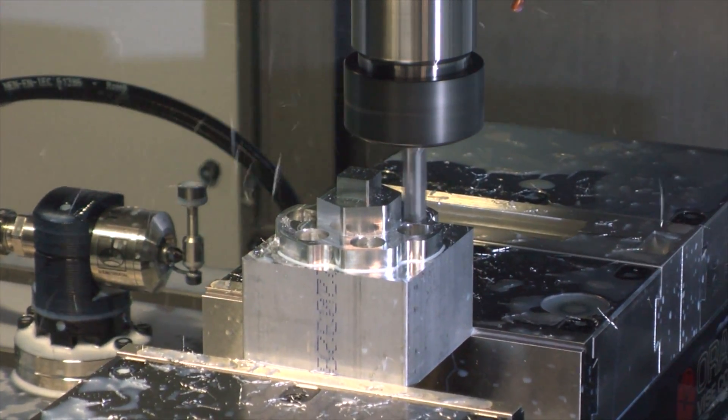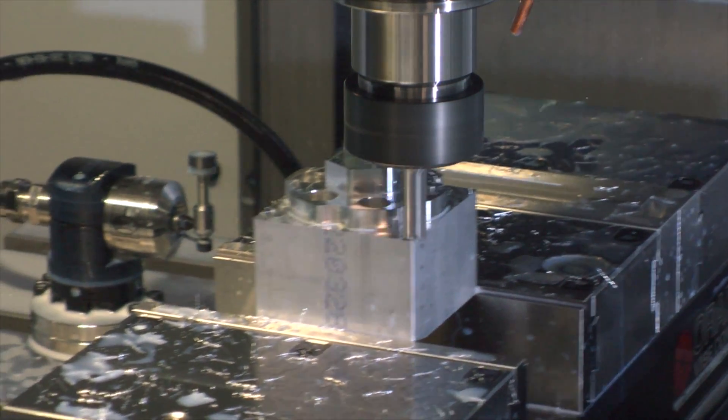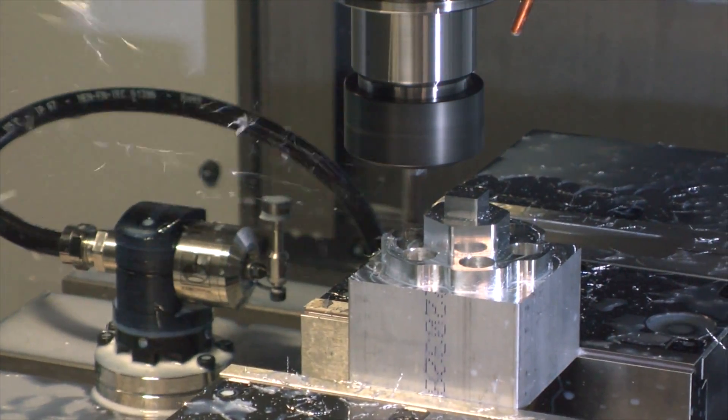So we're using Fusion 360 to be contour. If you want the option to choose finish feed rate, you can go at a lower finish feed rate within the same op, which is nice.